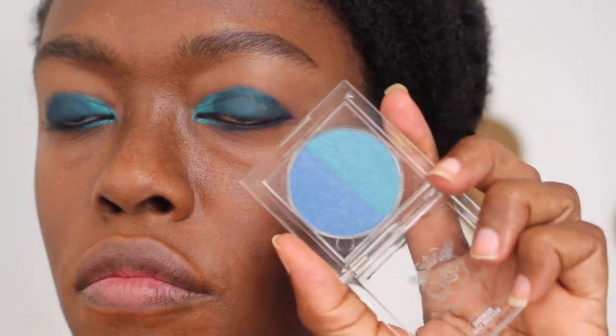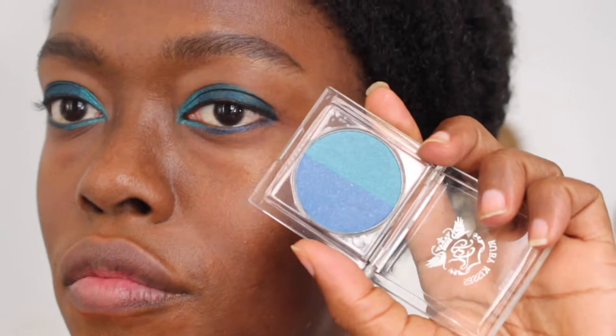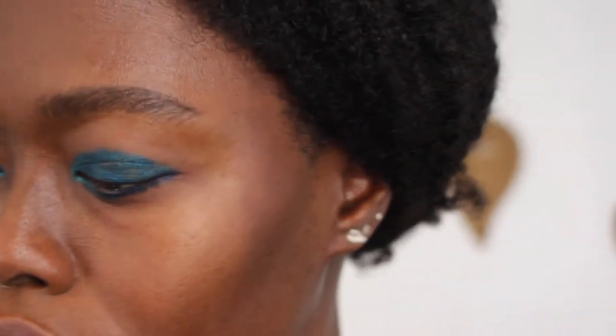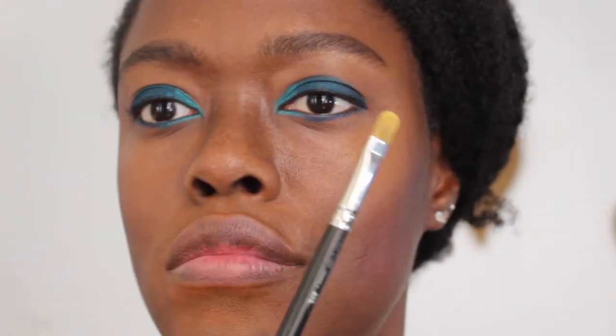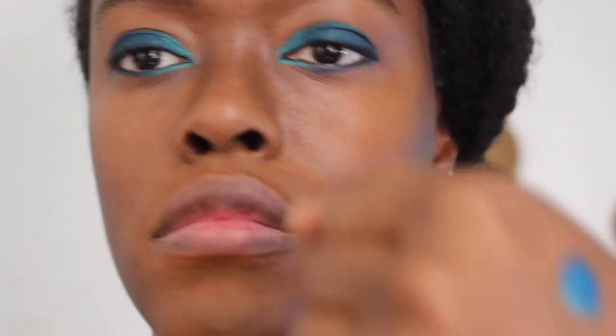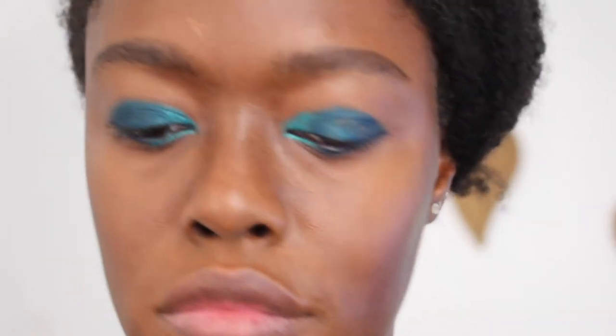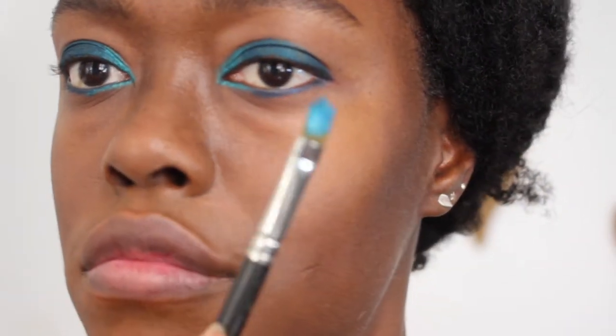If you don't have the mixer fixer, don't worry — use what you have. I found this palette from Ruby Kisses, which you can find at your beauty supply store.